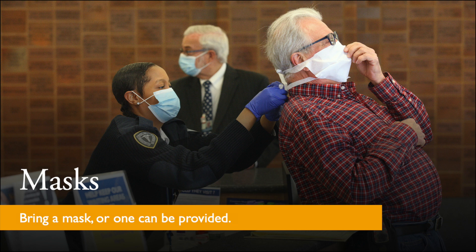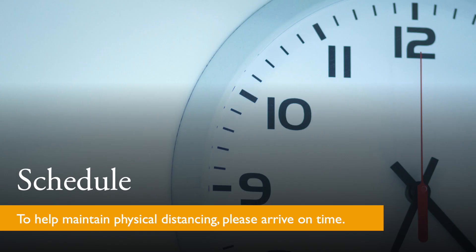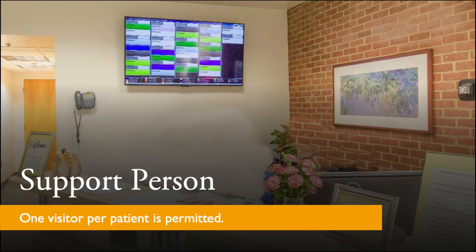We ask that you bring a mask. If you do not have one, we will provide you with a mask to wear within the hospital while you wait for your surgery to begin. Because we practice physical distancing to minimize the number of people in the waiting room, please adhere to the arrival time you are provided.